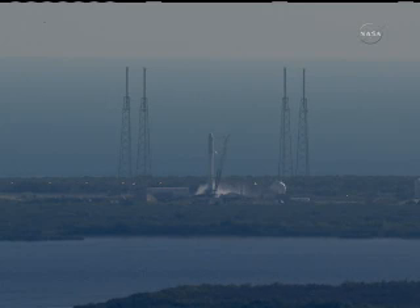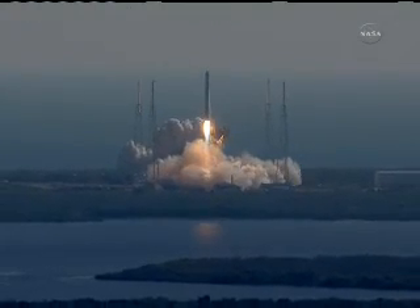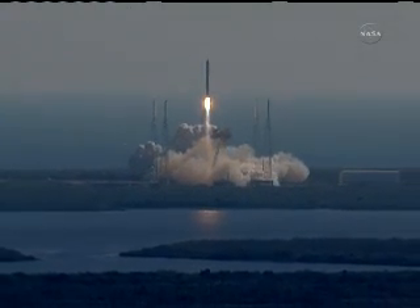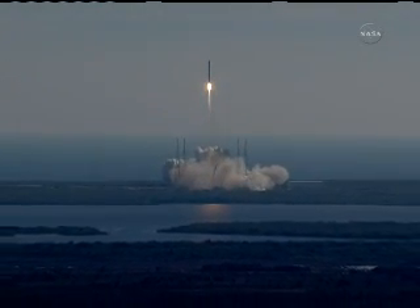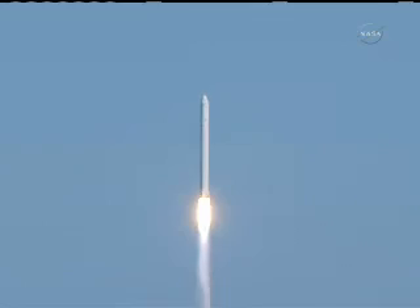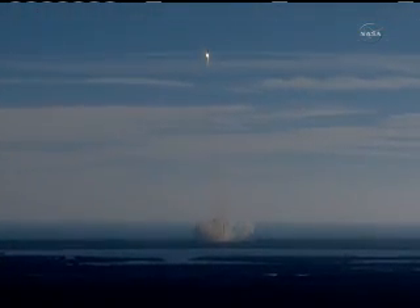We have liftoff of the Falcon 9. Stage 1. Pitch kick. Falcon 9 has cleared the tower. First stage engines and tanks looking good. Again in gravity turn.